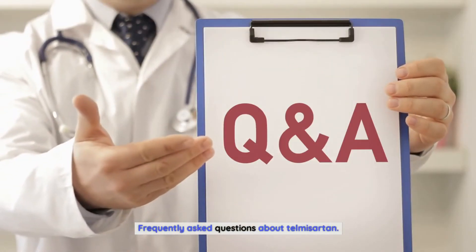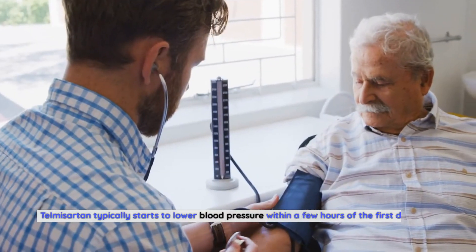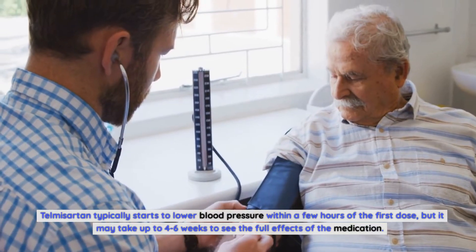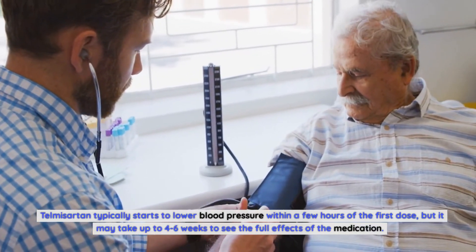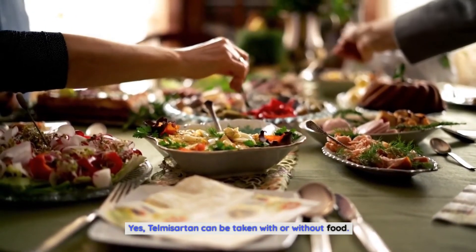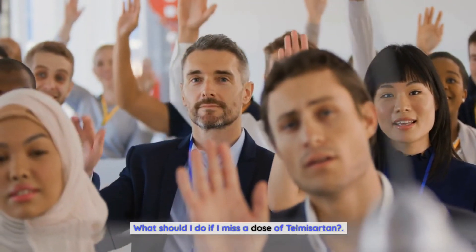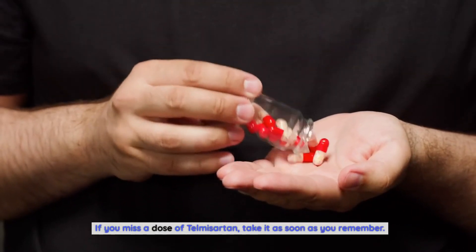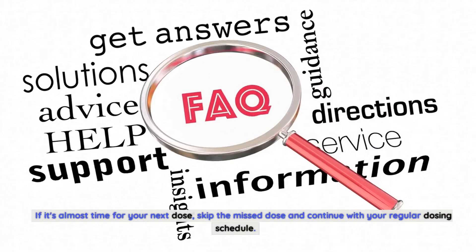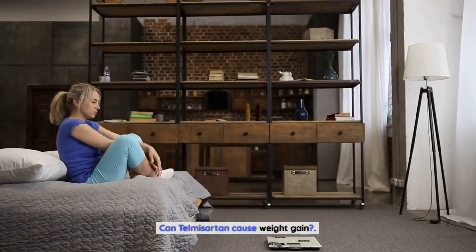Frequently asked questions: How long does it take for telmosartan to work? Telmosartan typically starts to lower blood pressure within a few hours of the first dose, but it may take up to four to six weeks to see the full effects. Can telmosartan be taken with food? Yes, telmosartan can be taken with or without food. What should I do if I miss a dose? Take it as soon as you remember; if it's almost time for your next dose, skip the missed dose and continue with your regular dosing schedule.